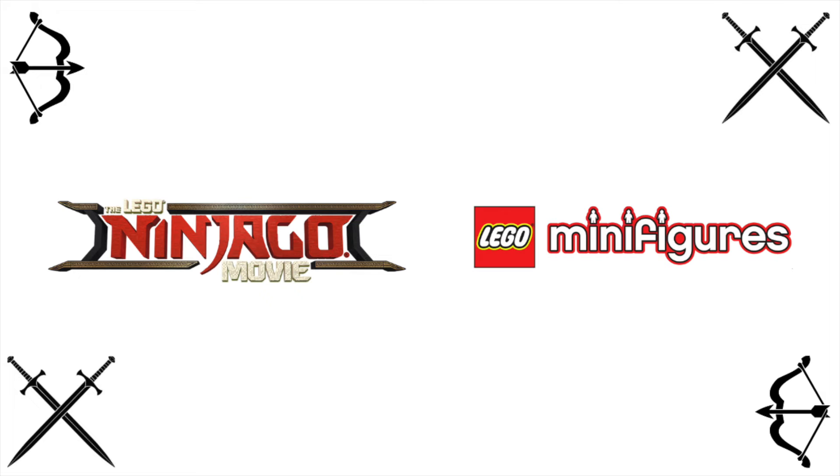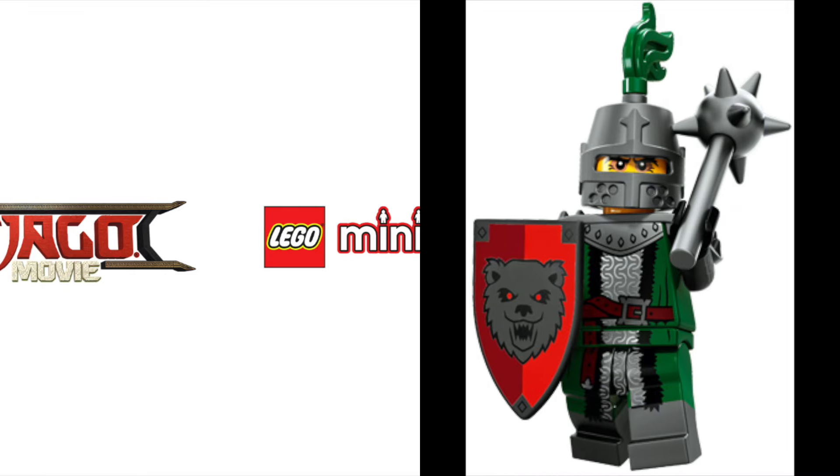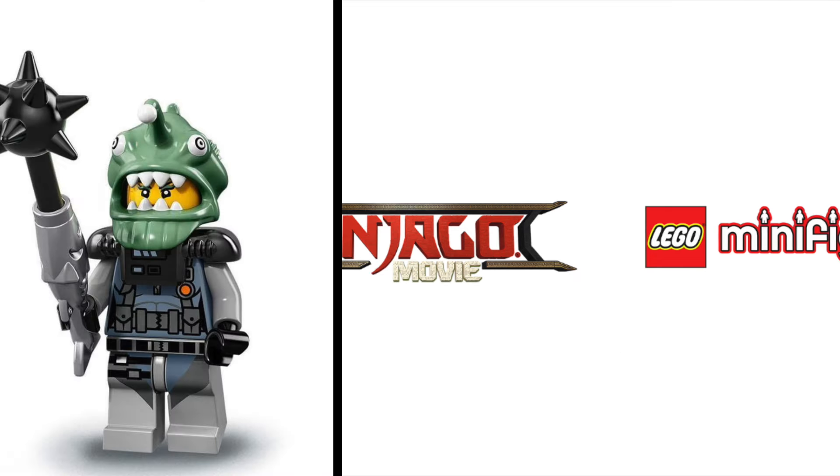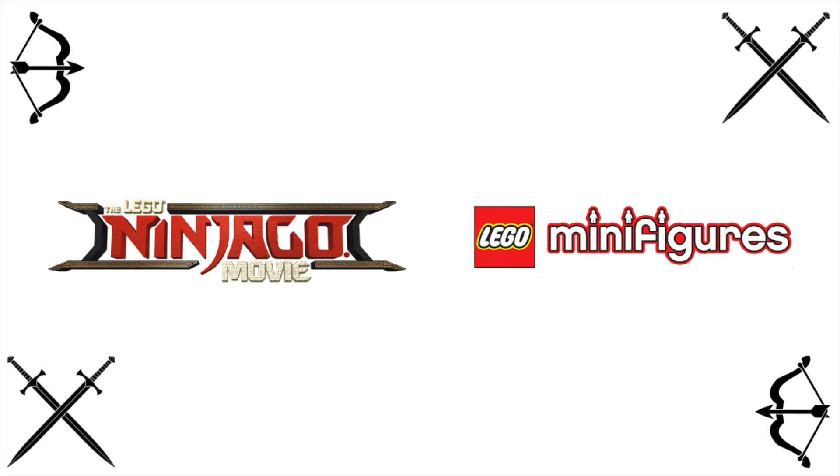The second one is along the same vein, and that's the mace with a rubber tip. This one's a lot rarer. It was introduced with the Collectible Minifigure Series 15, Frightening Knight, in 2016. Since then, it's only appeared in one more set, a random Ninjago movie Collectible Minifigure in 2017. It just so happens I have both of those figures — I have maybe ten Ninjago figures, but that just happens to be one of them.